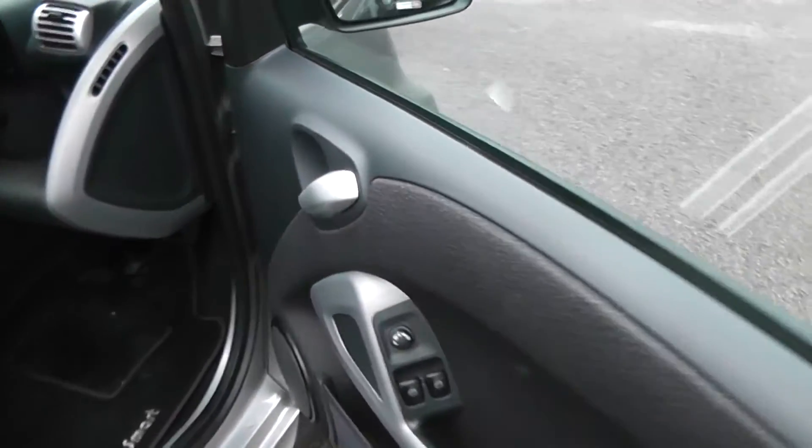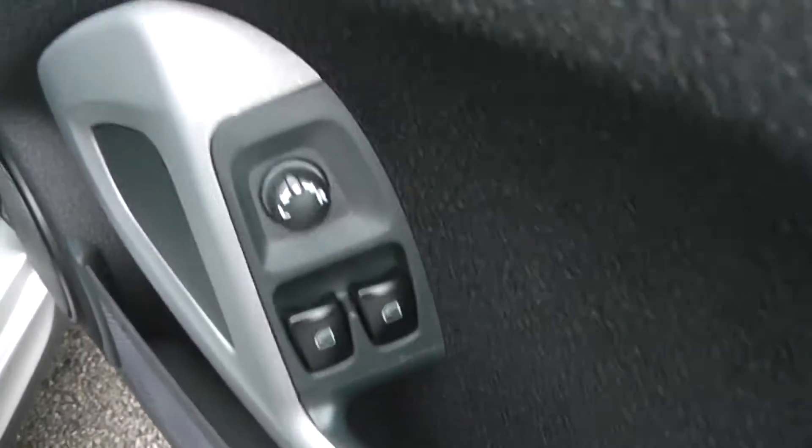Looking in the front, we've got the pattern design finish on the door panels and electric windows either side, with electric wing mirrors. We've got speakers either side and storage compartments. It's a black cloth finish with pattern design in the seats.